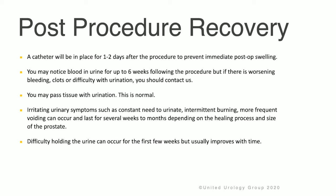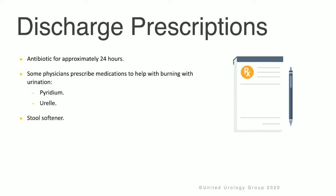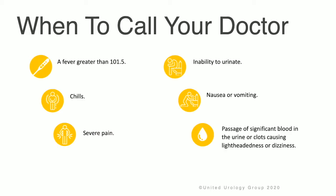Sometimes difficulty holding urine can occur for the first few weeks, but this usually improves over time. Post-procedure, no strenuous activity such as lifting, exercise, or intercourse should occur within the first couple of weeks. Continue taking your prescribed prostate medicine and antibiotic. The doctor will provide a prescription for an antibiotic, typically for 24 hours, and may prescribe medications to help with burning during urination and a stool softener if a pain medication is used.